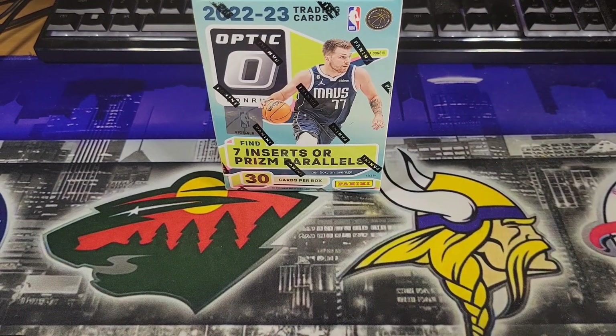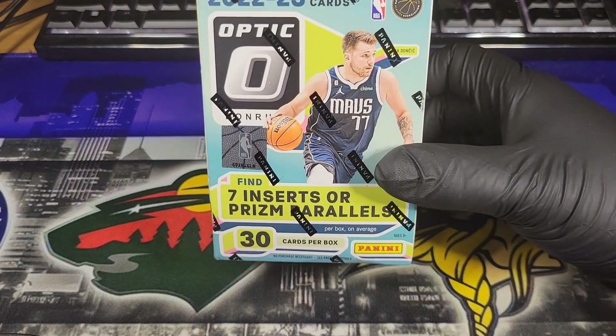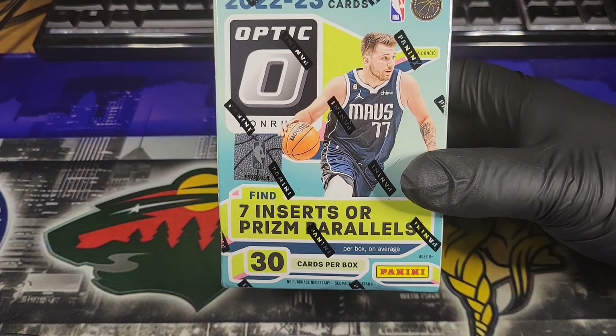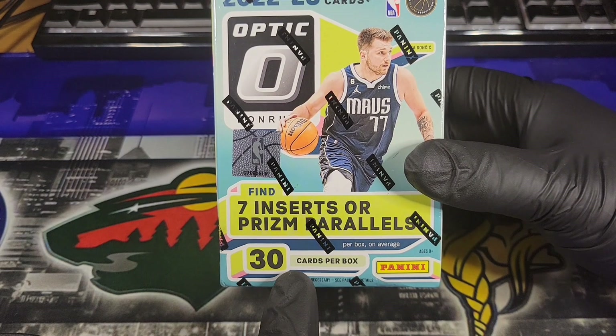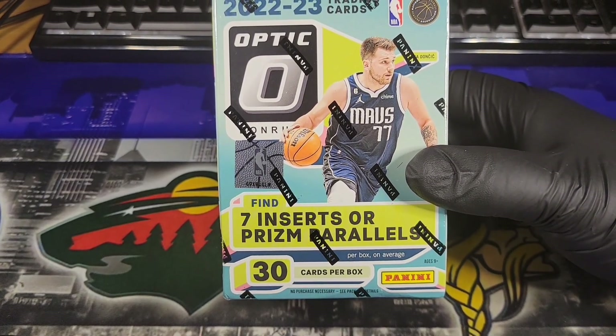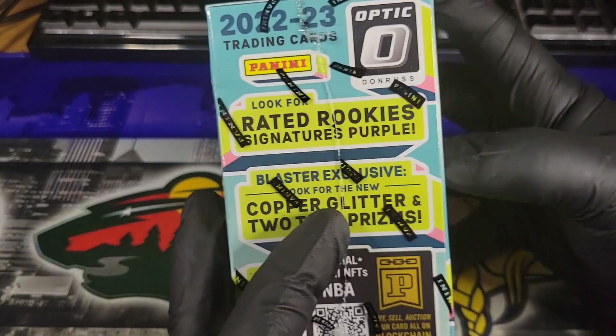Hey guys, Collabo back again and today we got a good one. We're breaking open a Blaster Box of 2022-23 Optic Basketball. Looks like we're going to have 30 cards per box and find 7 inserts or prism parallels on average.